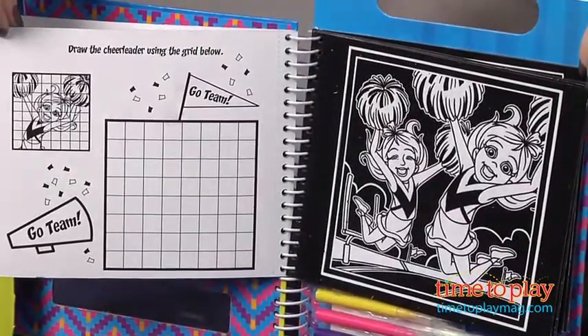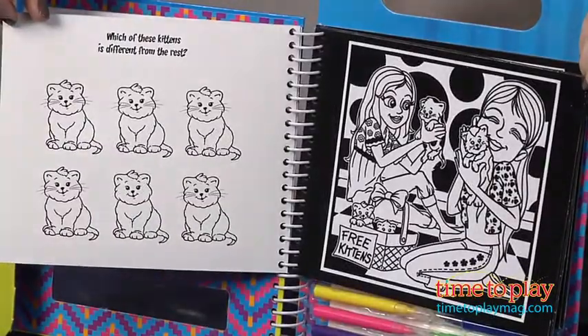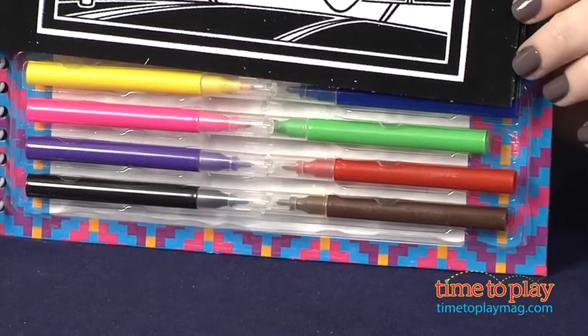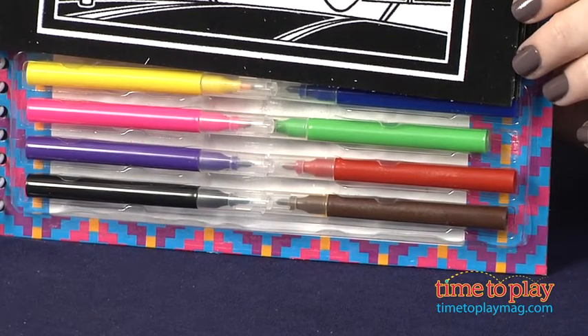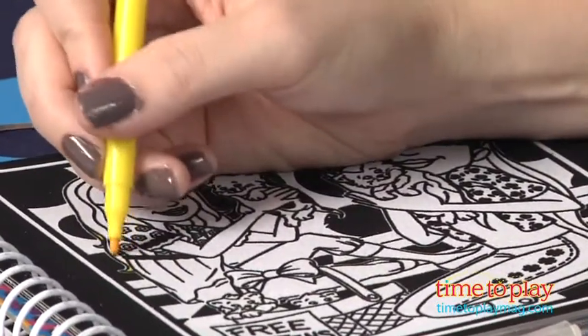Kids will like the fuzzy feel of the coloring pages, and the fuzzy outline actually helps cover up any mistakes, like if kids color outside the lines. This keeps kids 3 and up occupied during car rides, waiting at the doctor's office, at a restaurant, or even at home.